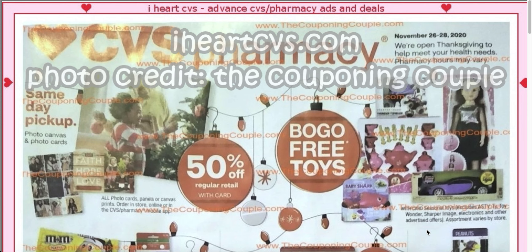I know it's already up by a couple of people, but we all have different opinions and different angles we look at things. So it is helpful having multiple people put up the ad — and I thought, why not? So let's get into it. We have buy one, get one free toys.